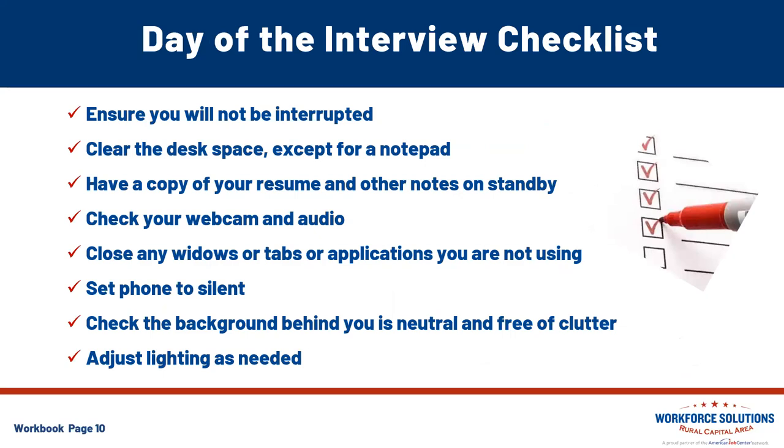We know there's a lot to remember, so in the workbook we have a day-of-the-interview checklist for you. First, ensure that you're not going to be interrupted — it's so important to have your conversation with that employer without any interruptions. Don't forget to clear the desk space. You can have your notepad, glass of water, and your resume, but be sure you've cleared all the clutter for a professional desk area. Have a copy of your resume, any notes or talking points, and it's perfectly okay to have your list of questions for the employer as well.